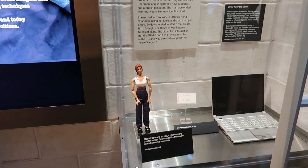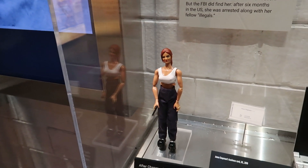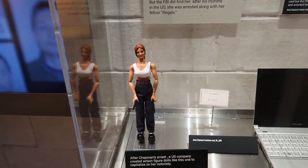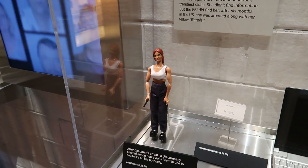Here we have a doll version of Anna Chapman, who was a spy for Russia operating in the United States. I remember when that happened — everybody was kind of okay with it and wanted to forgive her, and it was all just because she was attractive. That was just kind of crazy.